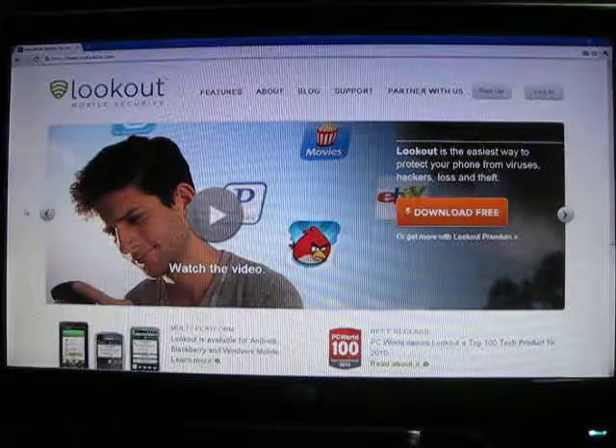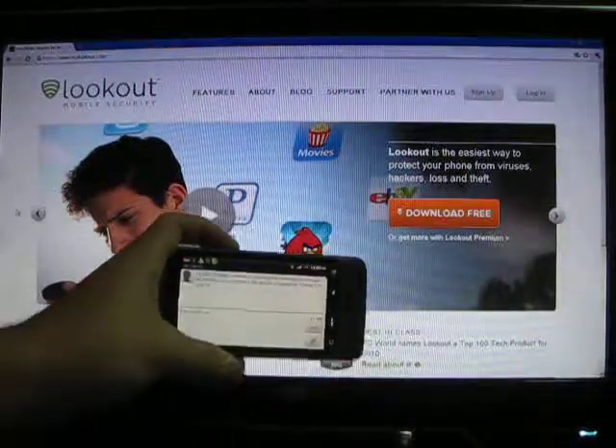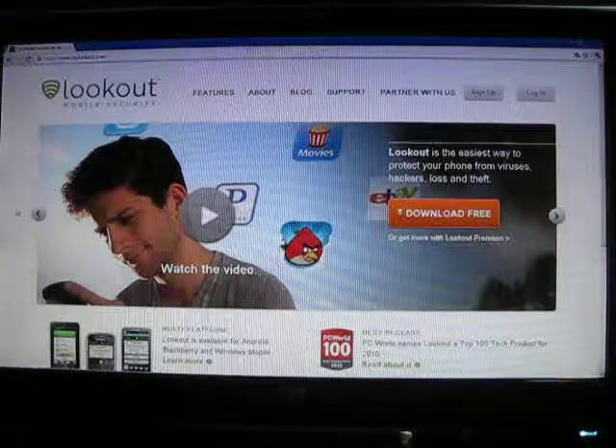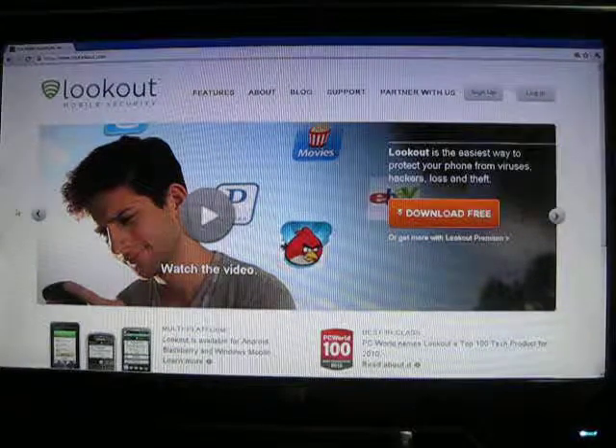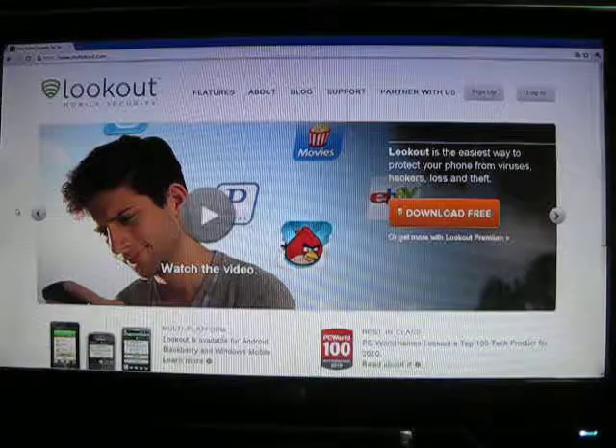Lookout just sent me a message — I can pull that out for you. It says Lookout is sending a message to initiate an automatic connection, no actions required. So it's just letting me know it's going to do a full backup on my phone.